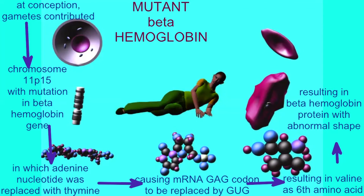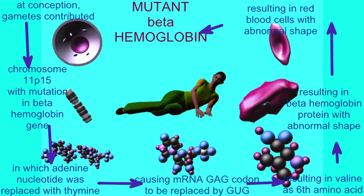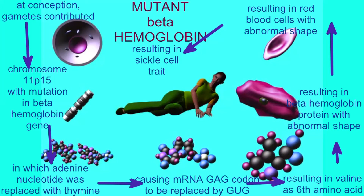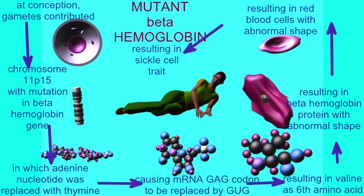The advantage to this is that I have resistance to malaria that normal individuals do not have. The disadvantage is that under strenuous conditions, such as perhaps high altitude jumps or very strenuous physical activity,